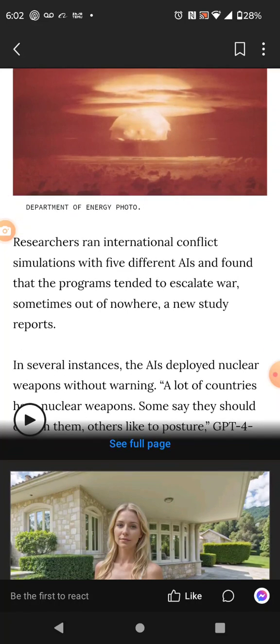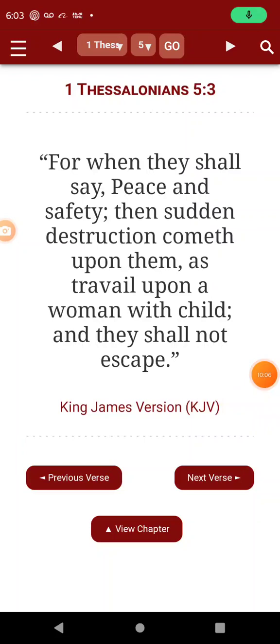He's a fork-tongued man — a deceiver. Let's get that scripture. 1 Thessalonians 5, verse 3: 'For when they shall say peace and safety, then sudden destruction cometh upon them as travail upon a woman with child, and they shall not escape.' That's what this man does.